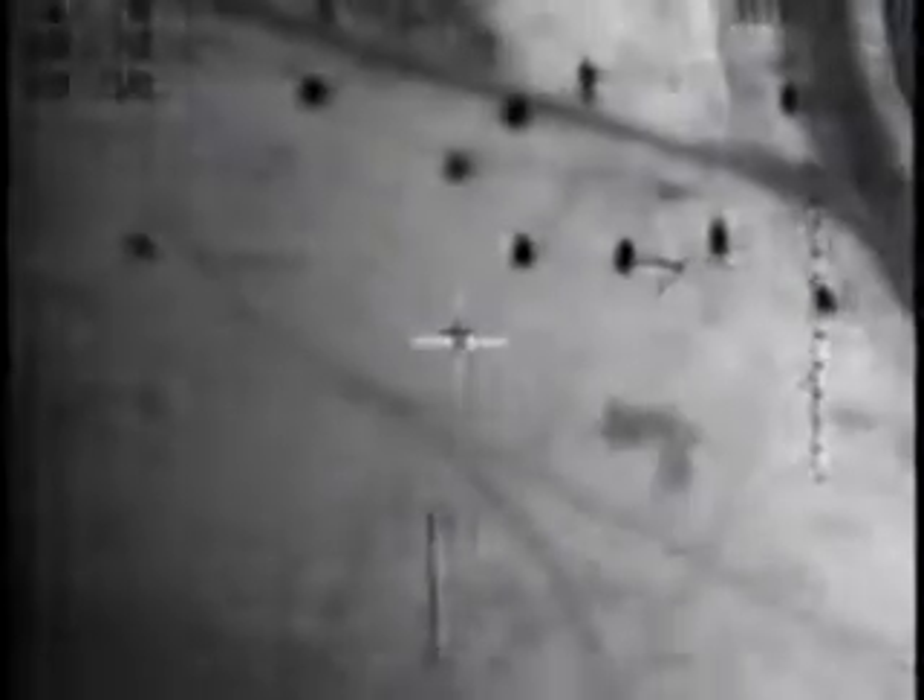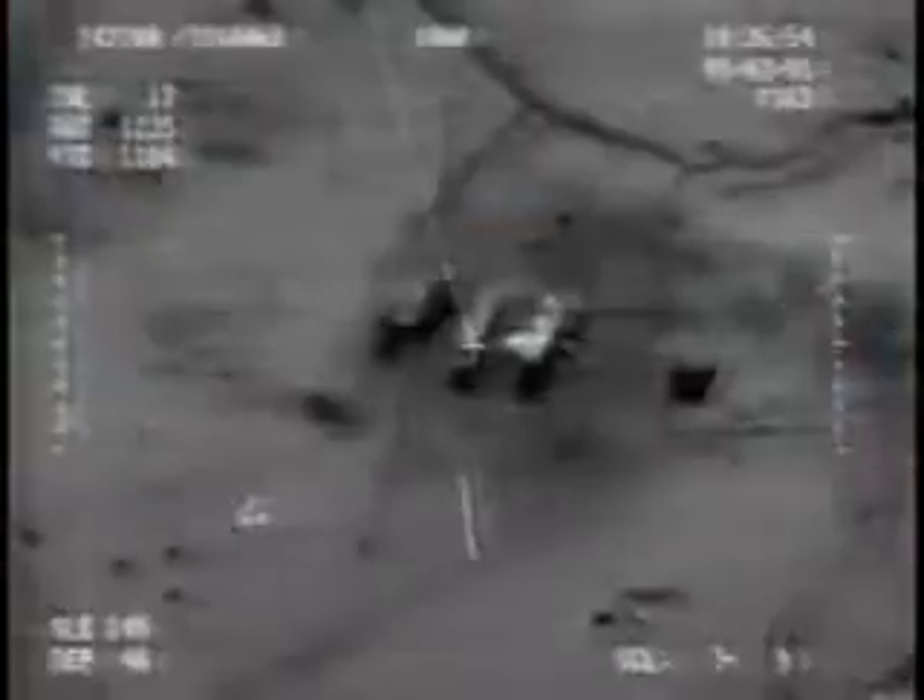It's an amazing helicopter, but what makes it an incredible spy in the sky is the latest infrared sensors that allow it to relay pictures in real time back to battlefield commanders. It can fly up to 20,000 feet in the sky searching for the enemy's position.